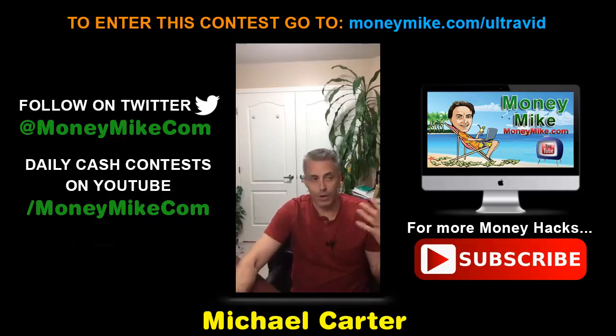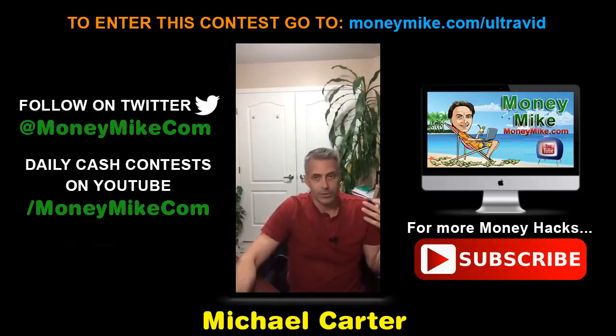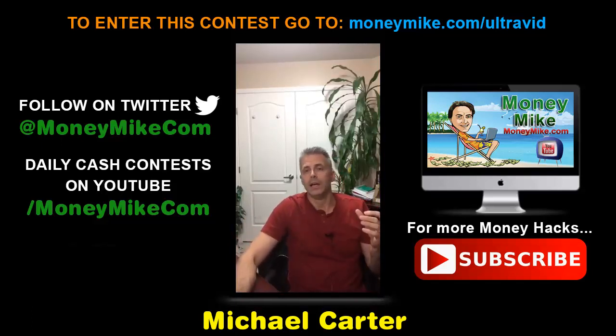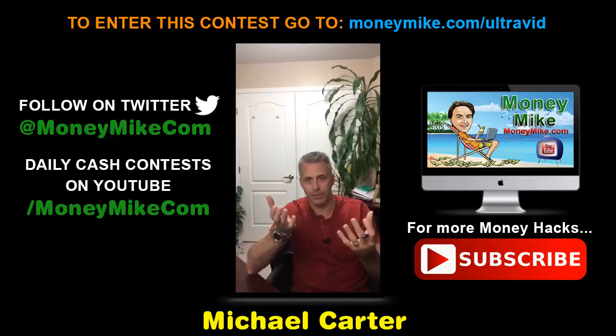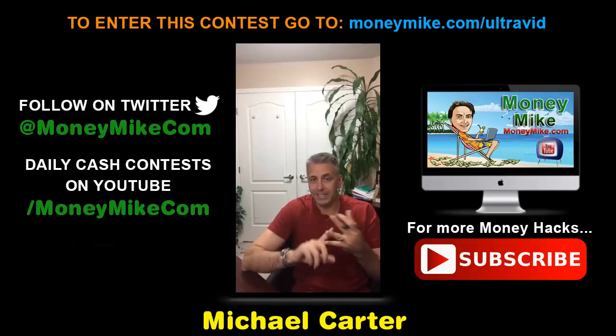When it comes to building a profitable business, we all know leads are really the name of the game. If you don't have leads, you're not gonna have a business very long. There are countless ways to generate leads through the internet, but as time passes, lead generation is becoming increasingly difficult unless you can really provide your target audience with something that is absolutely must-have. Value can be a very rare commodity these days.